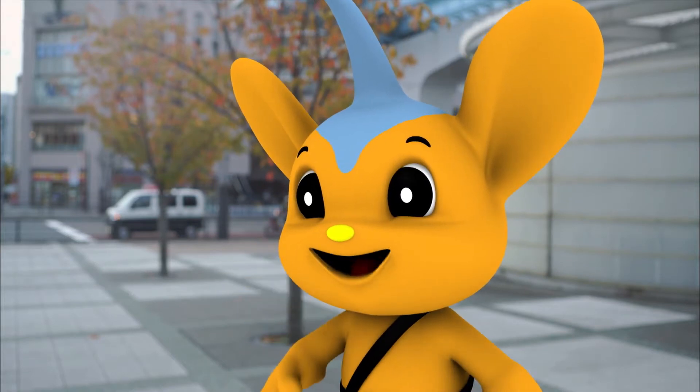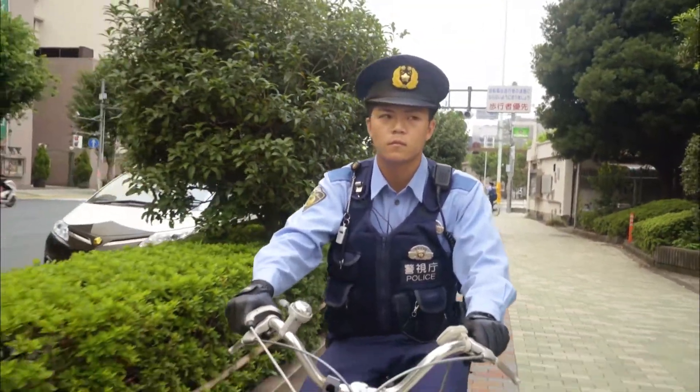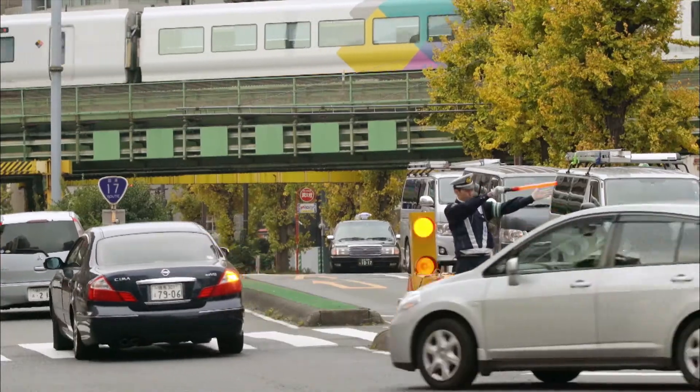Peepo, do you know what a police officer at a police box does? Well... He goes on patrol, gives directions, returns lost items to the owner, controls traffic...